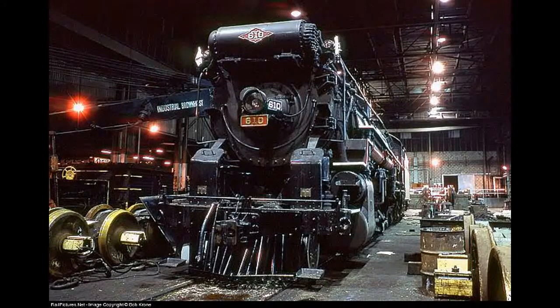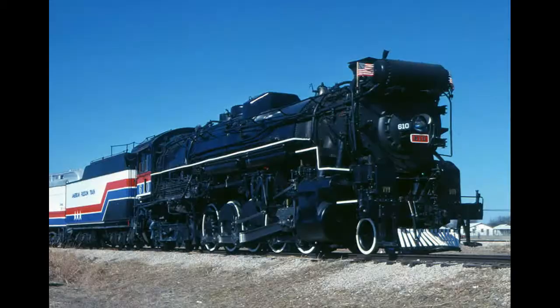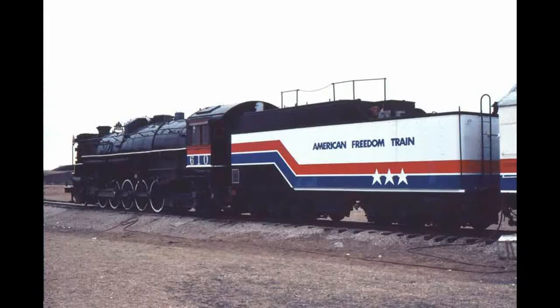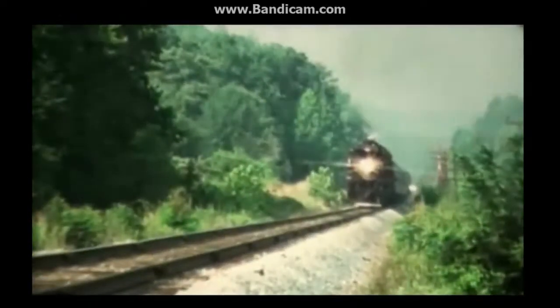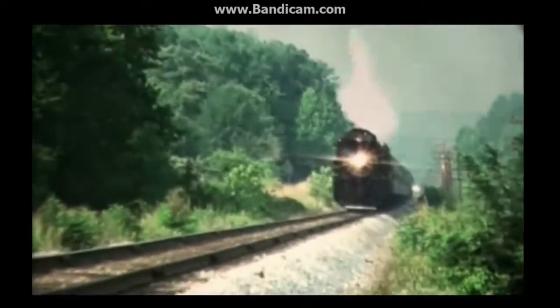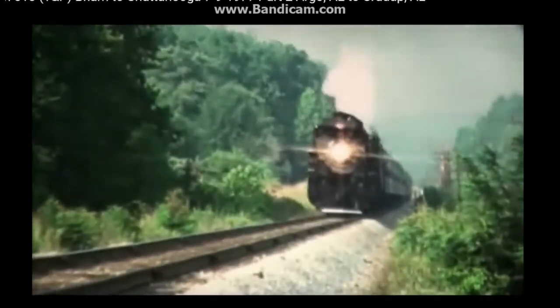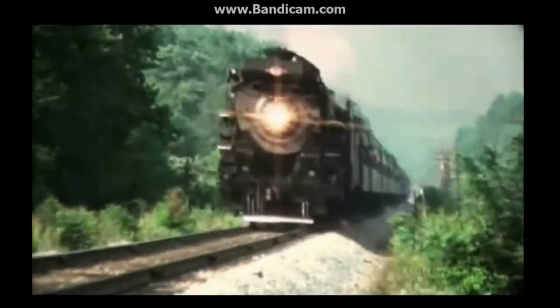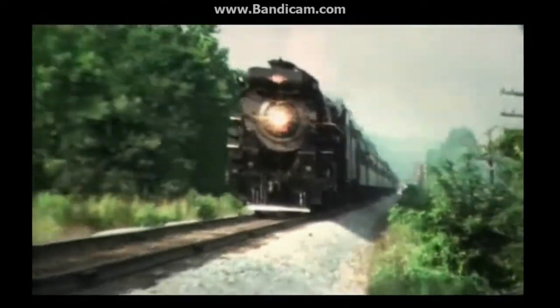In 1976, the engine ran again and was painted in red, white, and blue for the American Freedom Train, just like Southern Pacific number 4449. In 1977, she was sold to the Southern Steam Program and was repainted and re-lettered into Southern 610.